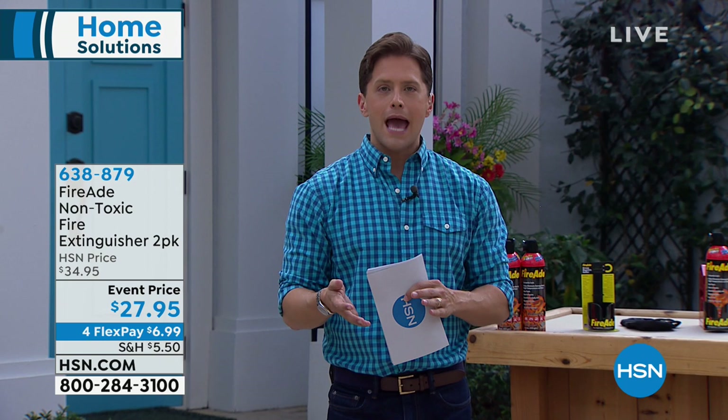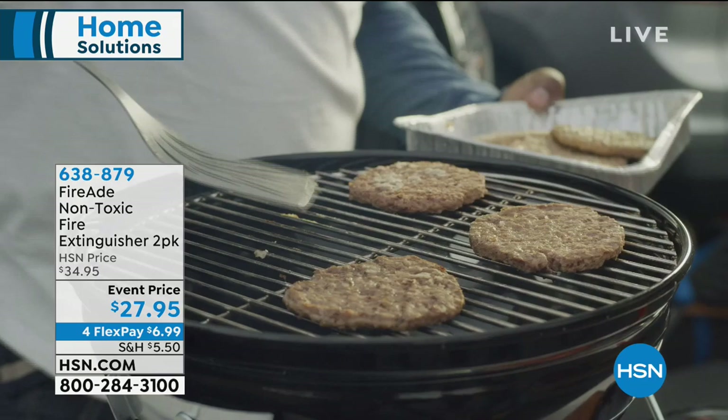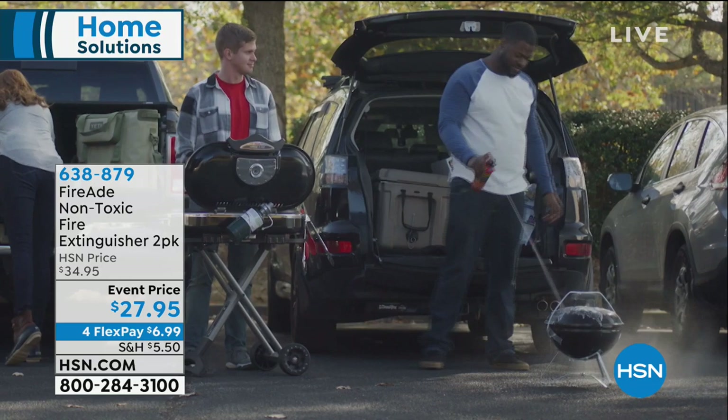We launched a brand new product here at HSN just a couple of weeks ago — it's called Fire Aid, invented by Ron Thames who's been in the fire industry for over 30 years. He created a fire extinguisher that works better, is safer, non-toxic, and easy for absolutely anybody to grab and put out a fire — whether it's a grease fire, a barbecue fire, in the front yard, the backyard, or inside or outside your home. Fires happen when you're tailgating, when you're cooking — and they kill people.